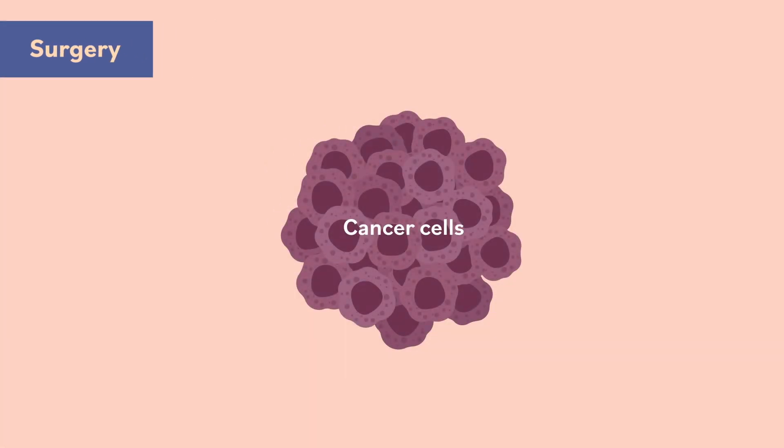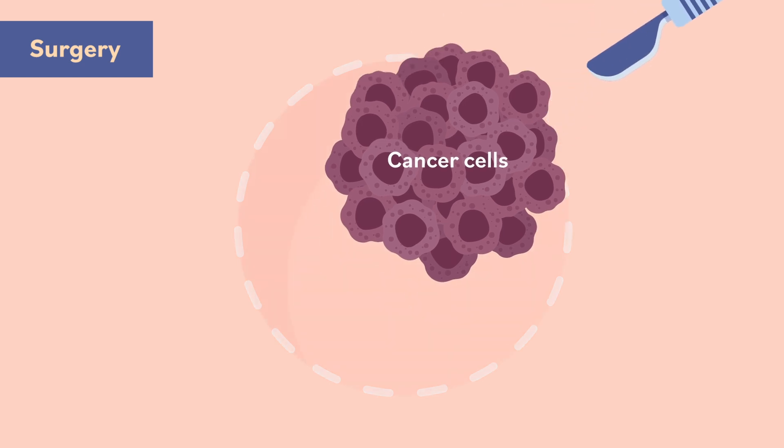Surgery is the type of treatment where cancer is cut out of the body. Doctors who treat cancer with surgery are called surgical oncologists.